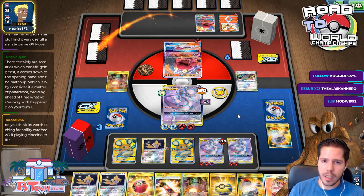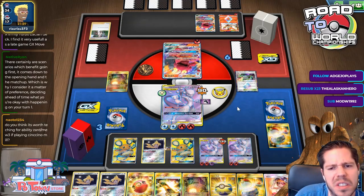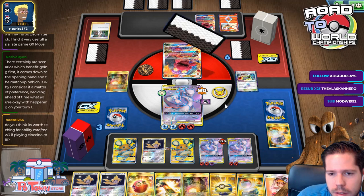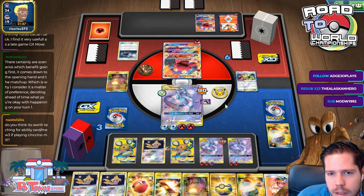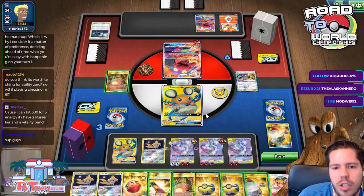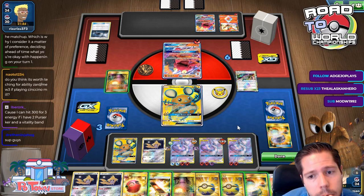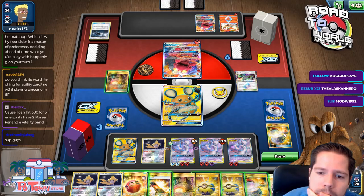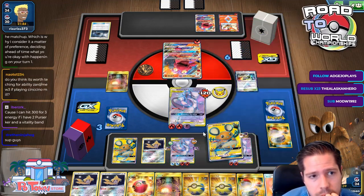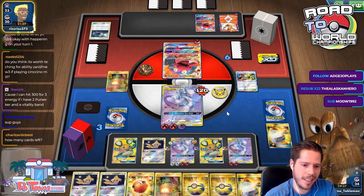Oh my gosh — the GX attack! I completely forgot about the GX attack. He didn't GX, but I can't KO. I need to Clear Vision GX. Six cards left — I need to use it right here. I completely forgot about the GX attack. Good thing I had a GX available; that could have been really bad. Good thing he didn't GX — I think that was greedy from my opponent not to GX there.